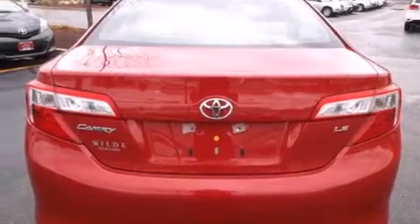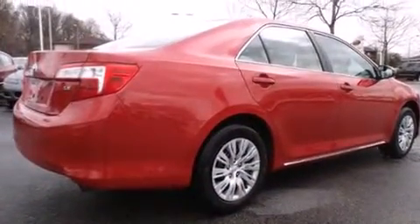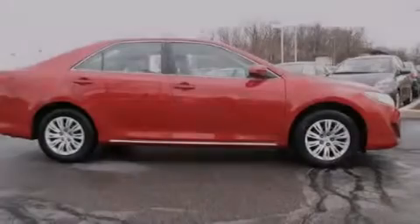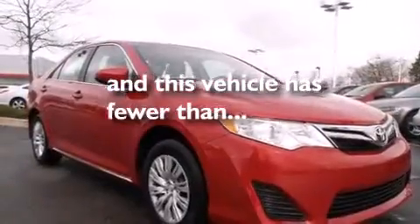All of the following features are included: Bluetooth cell phone integration, a power driver's seat, steering wheel mounted controls, rear curtain airbags, air conditioning, a pass-through rear seat, stability control, and brake assistance technology. This vehicle has less than 17,000 miles.